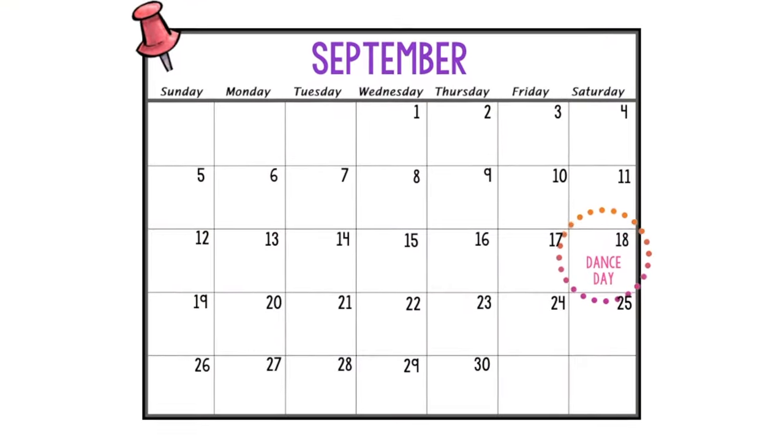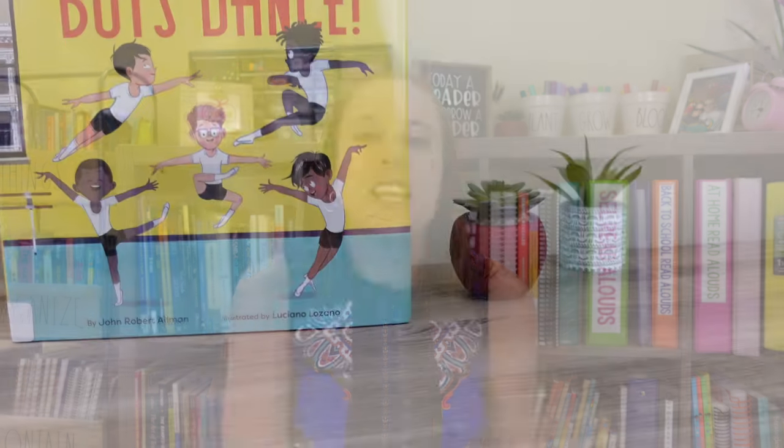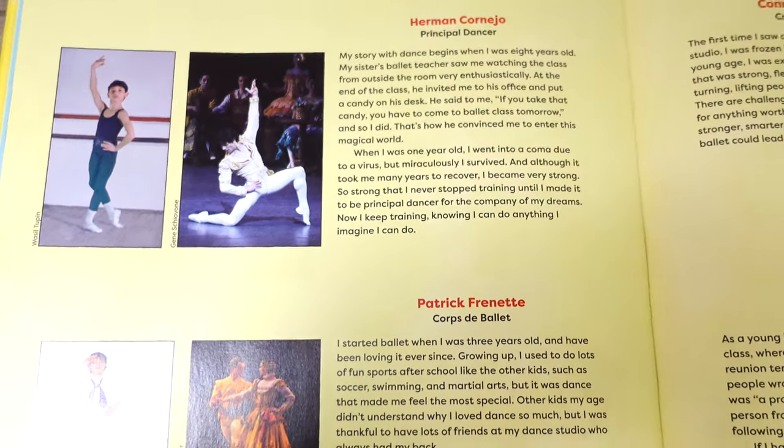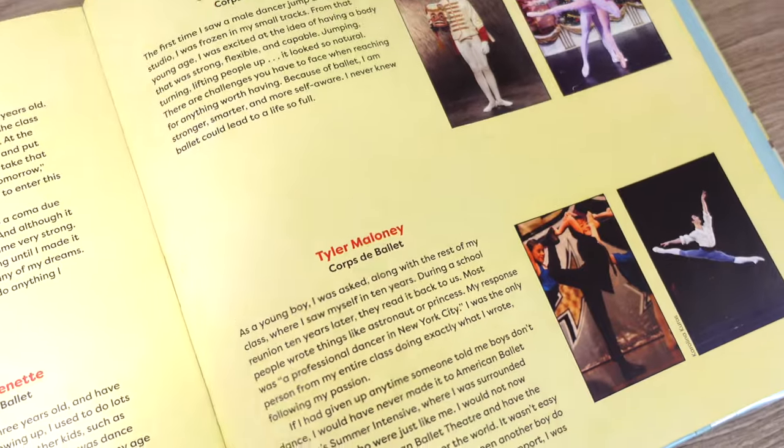On September 18th we have Dance Day, so I'm bringing you another new book — Boys Dance. Created in partnership with the American Ballet Company, this book subtly addresses prejudices towards boys dancing ballet and helps readers understand all the skill, hard work, strength, and smarts it takes to become a dancer. There's also great back matter sharing the company's main male dancers and their background stories. I think this book will be inspirational to boys and girls who want to pursue dancing as they get older.